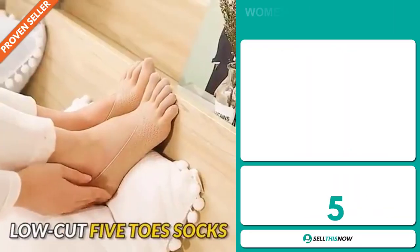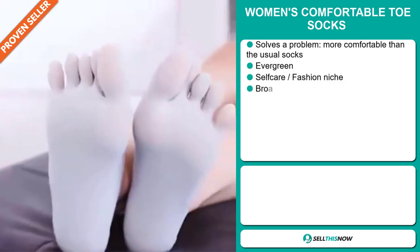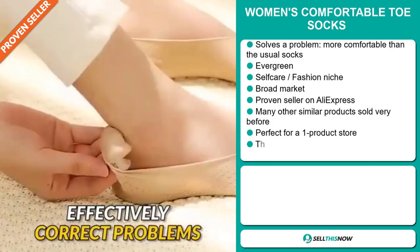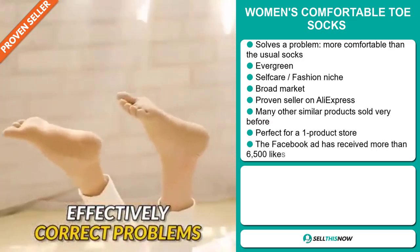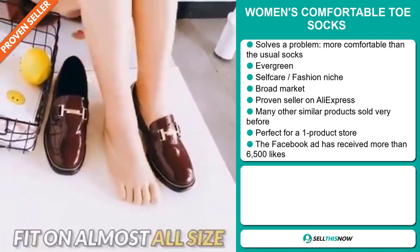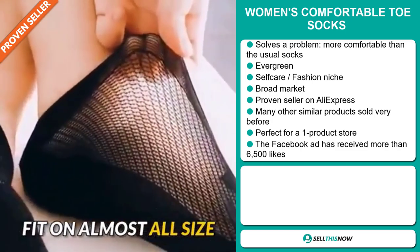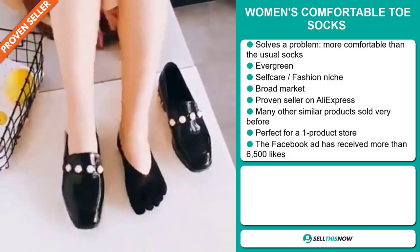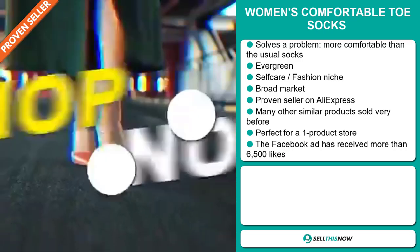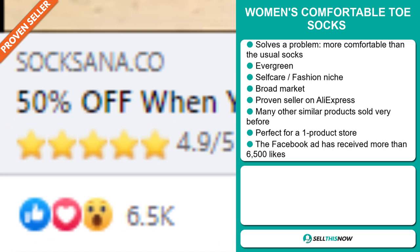Our next product is the Women's Comfortable Toe Socks. Now this is a problem solver — it's more comfortable than usual socks. It's an evergreen product, which means you can sell this all year round, and it falls under the self-care fashion niche market. We also think that this item has a broad market base. It's a proven seller on AliExpress with many, many orders, and many other similar products sold very well before on the market. It's perfect for a one product store. Finally, the Facebook ad has received more than 6,500 likes.